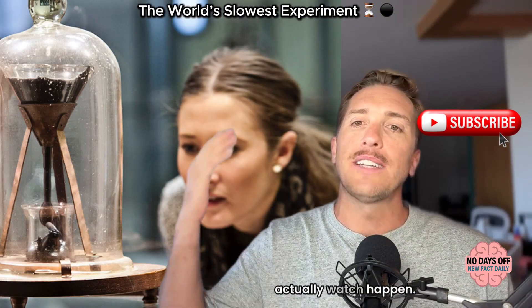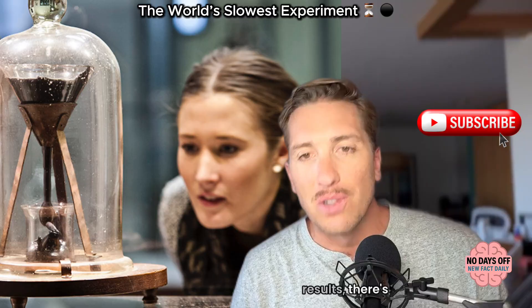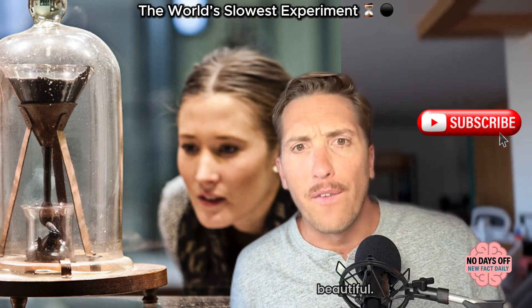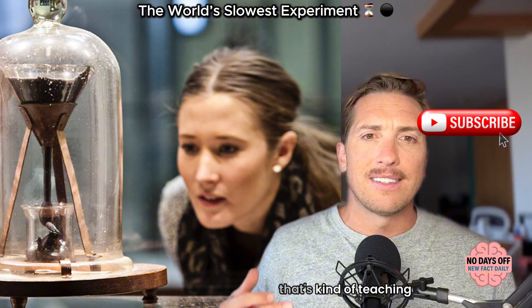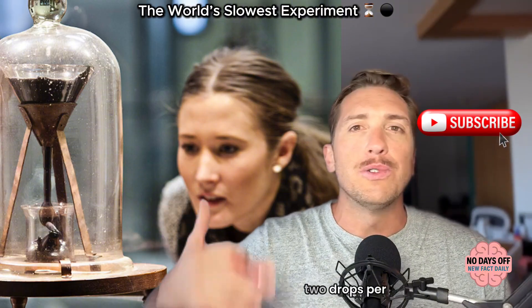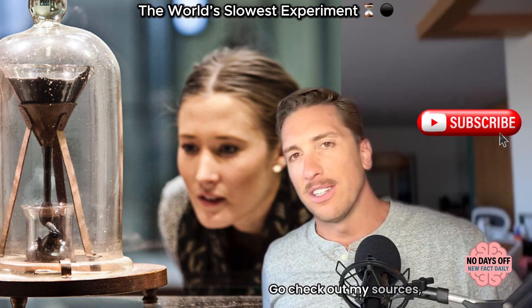So there you have it — it's a small, perfect paradox, a live experiment you can actually watch happen. And in a world obsessed with instant results, there's something cathartic and beautiful about an experiment that's teaching patience, one or two drops per generation.